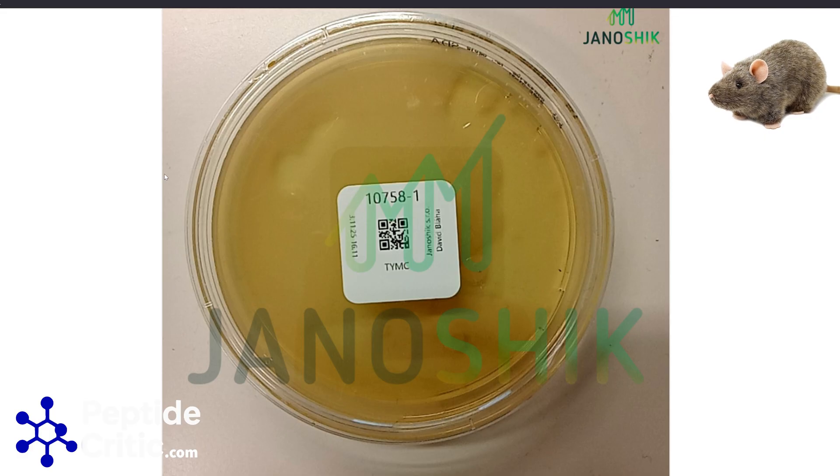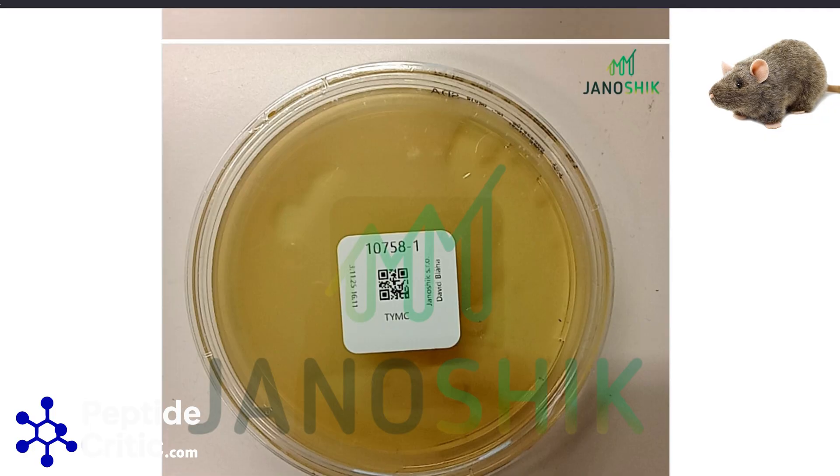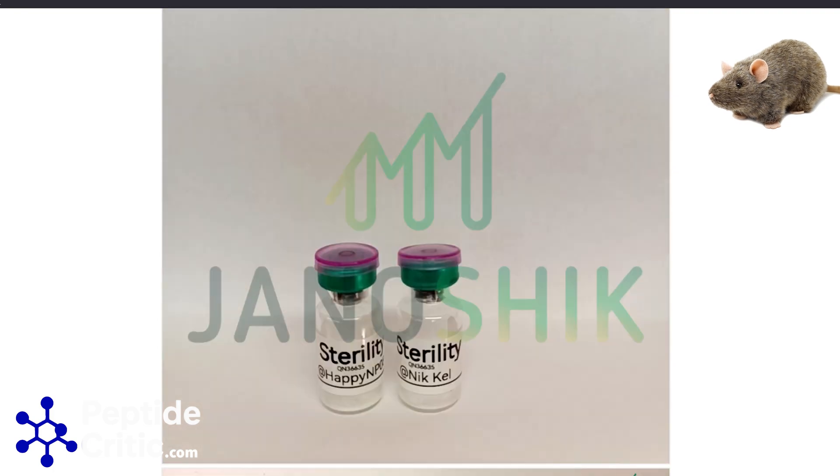Recently we bought a bunch of kits of peptides from a place called Avant, and there was a group test to see what was in them. It failed everything — it grew mold, it grew bacteria.